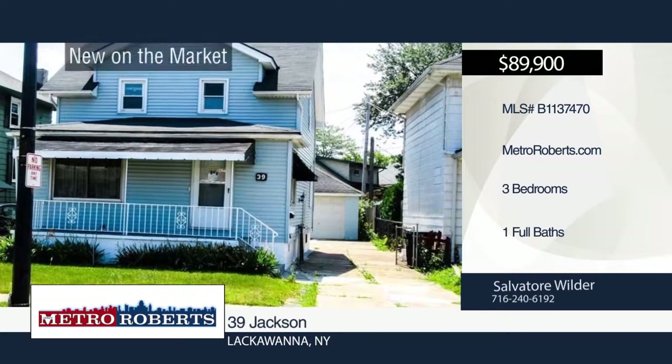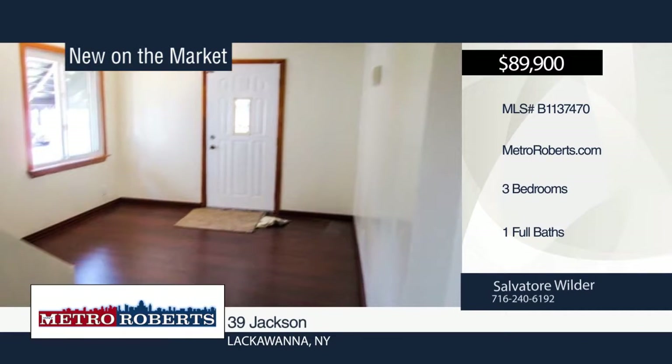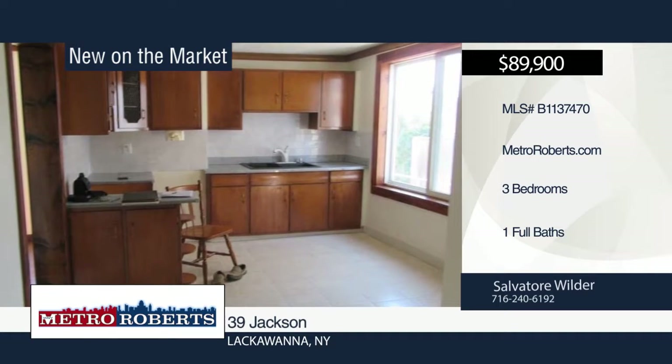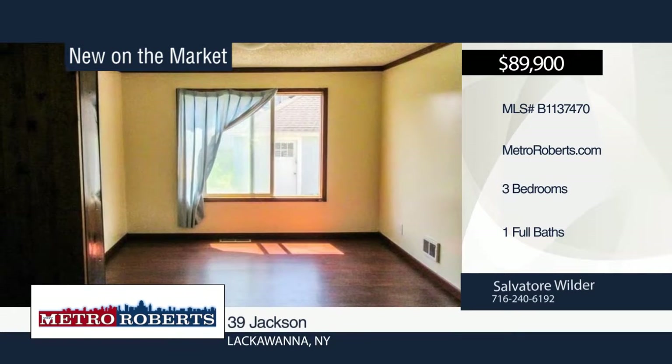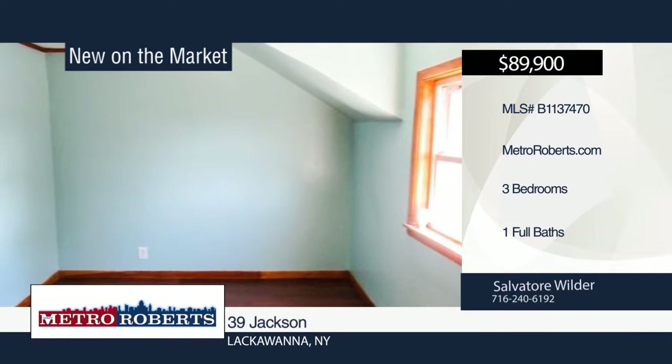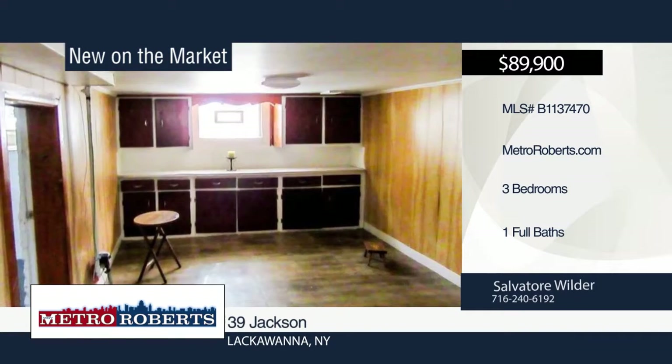Come take a look at this three-bedroom, one-bath home. Many updates have been done, including the kitchen, 100-amp electric, tear-off roof, and bathroom. The jacuzzi tub is not working. A basement rec room, separate laundry area, and separate storage area are also included. For more information and to schedule a showing, contact Salvatore Wilder.